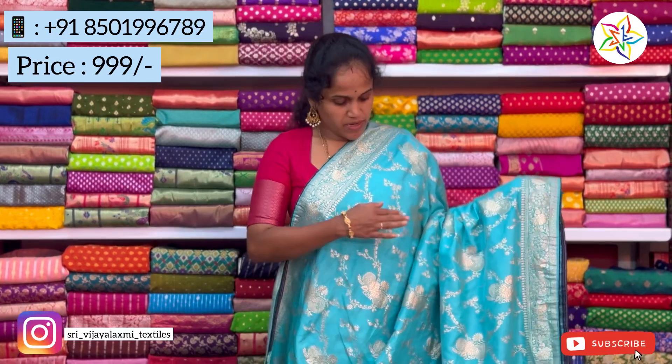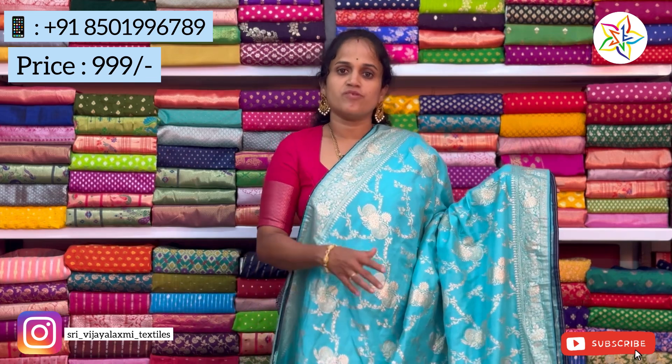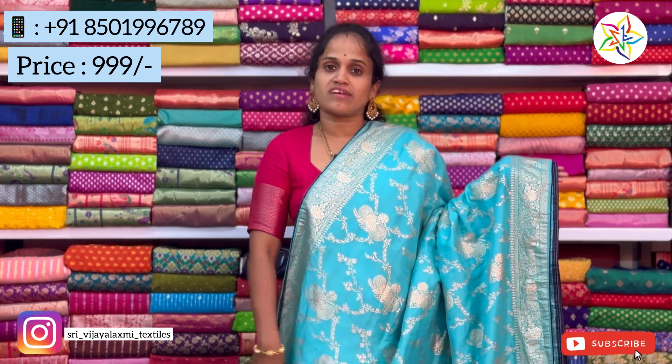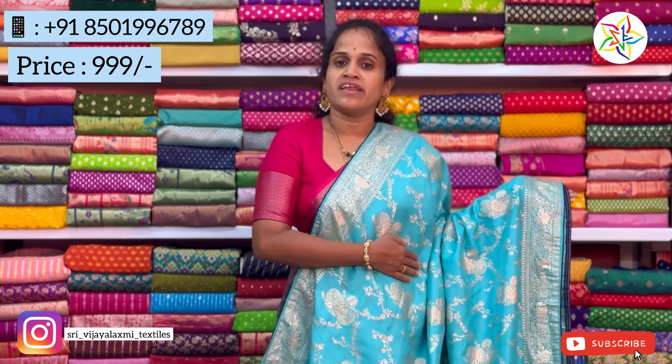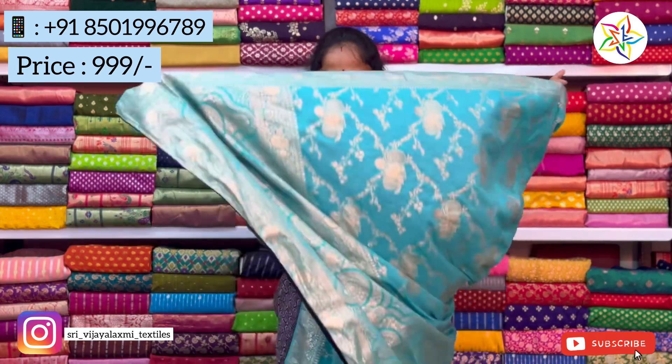Hi friends, welcome to stay with the electronic textuals. Today we have Banarasi georgette soft silk sarees in different colors at a heavy range of just 999 rupees. The first color is light blue with a dark blue color combination.